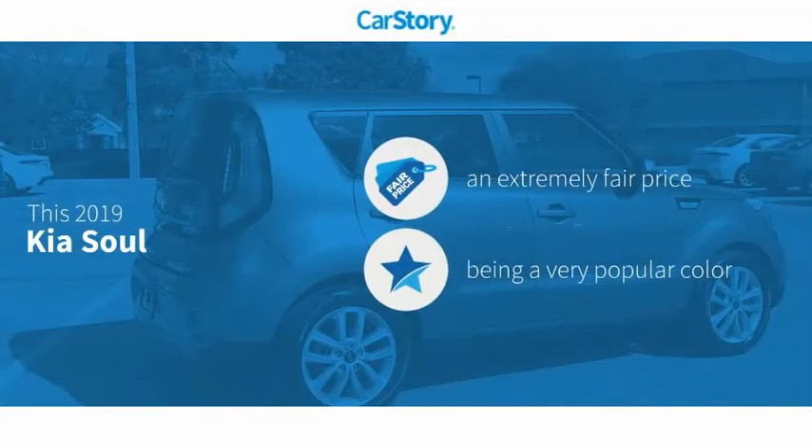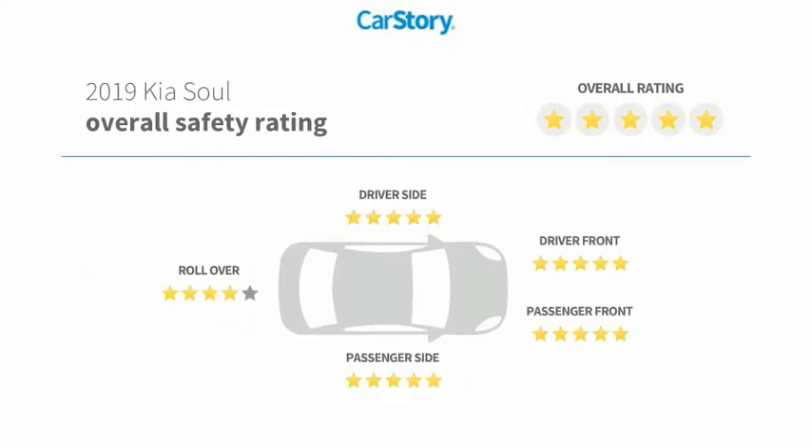CarStory research indicates this vehicle has a competitive listing price and has been listed as an IIHS Top Safety Pick with these ratings.